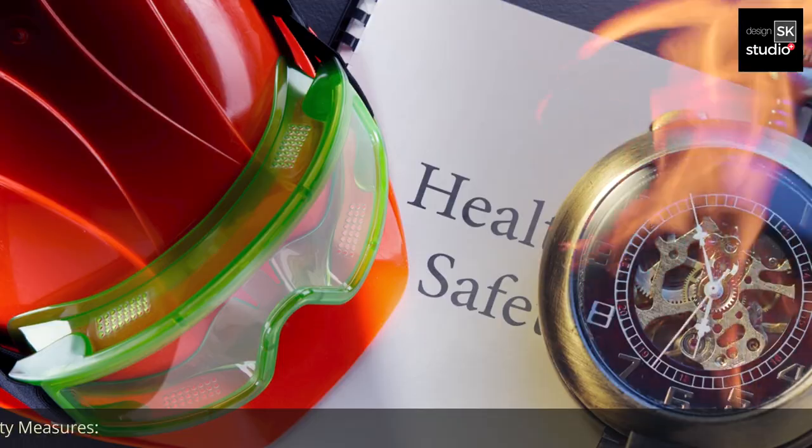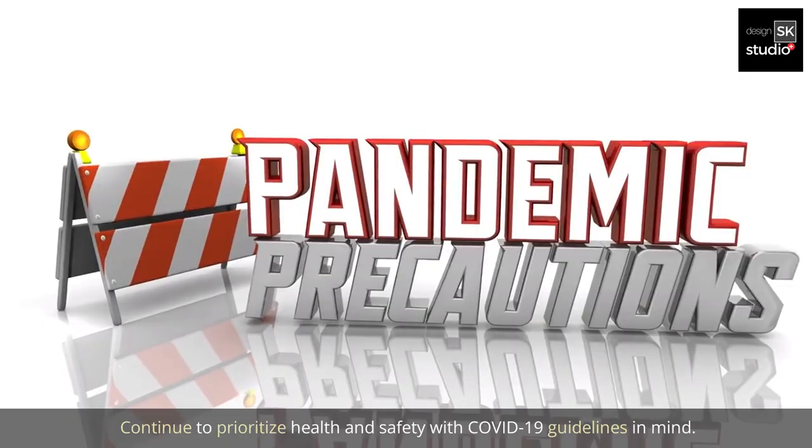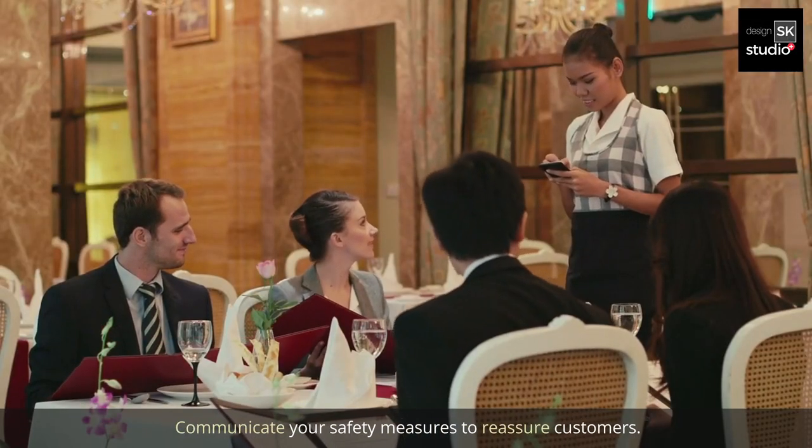10. Health and safety measures. Continue to prioritize health and safety with COVID-19 guidelines in mind. Communicate your safety measures to reassure customers.